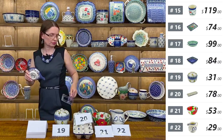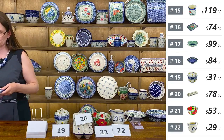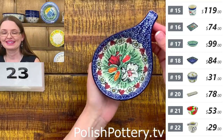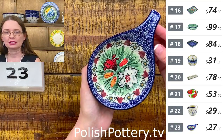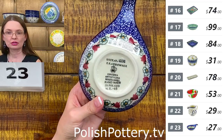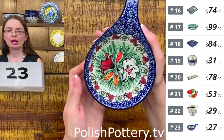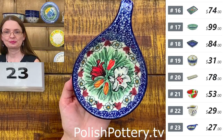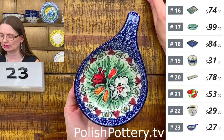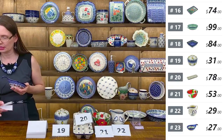Next is a condiment dish or spoon rest — Eva Karbownik design, number twenty-three, $27 tonight. Here you have orange, white, and red lilies. Regular price $54. The orange and red color makes it so powerful — jaw-dropping when you look at it. This is Unikat 4236 from Ceramika Artystyczna.